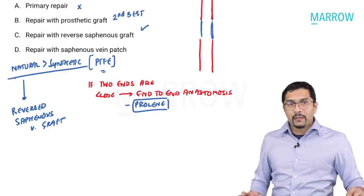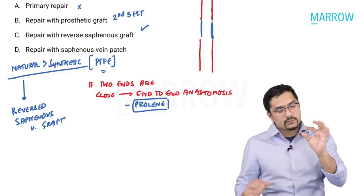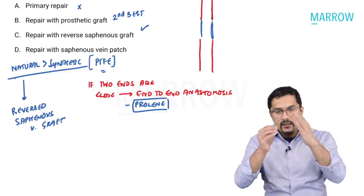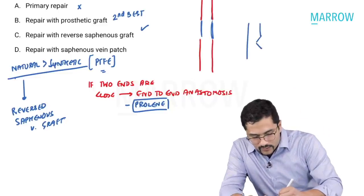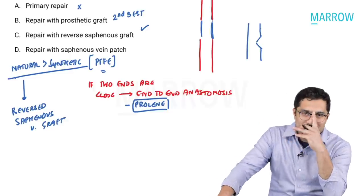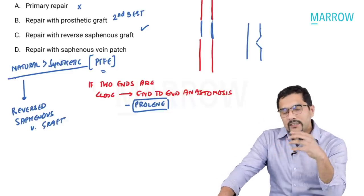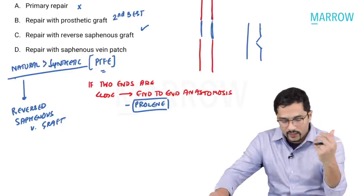A vein patch was not appropriate here because there was a complete segmental loss. A patch is used when only a portion of the vessel circumference is injured with no loss of continuity, but here we need to use a graft to bridge the gap.